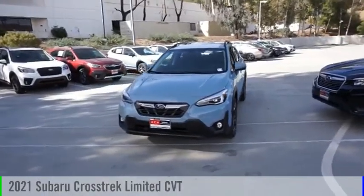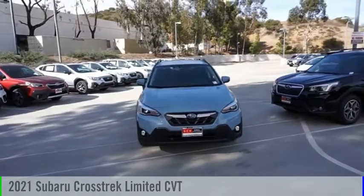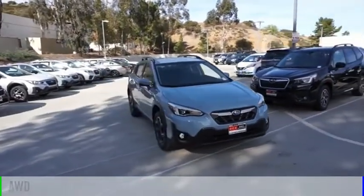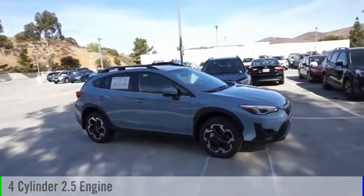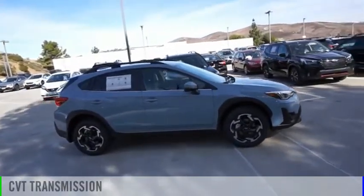We are pleased to show you the 2021 Crosstrek. This vehicle is powered by an all-wheel drive, four-cylinder, 2.5-liter engine, and comes with a continuously variable transmission.